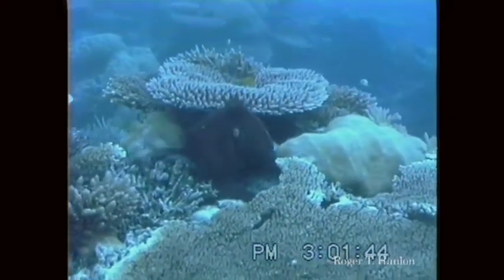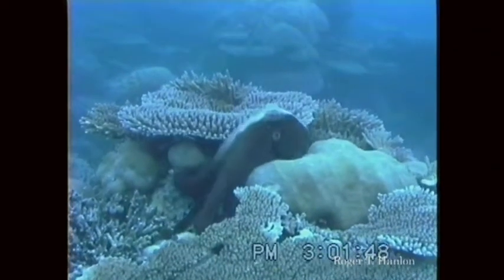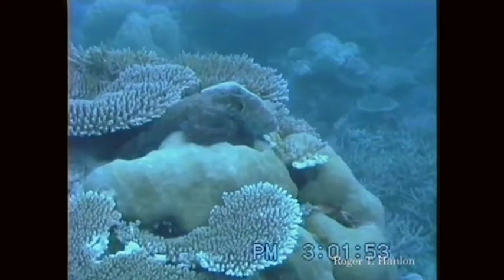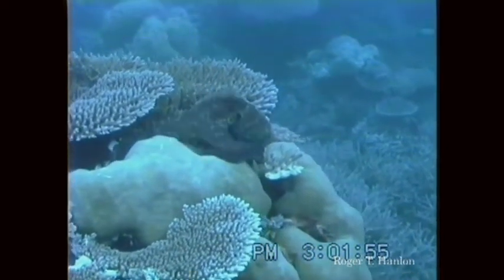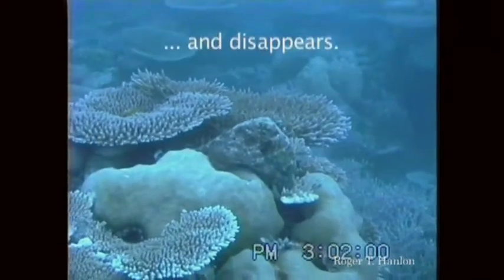But this is an octopus. This is the work of Dr. Roger Hanlon at the Marine Biological Lab. It's fascinating how cephalopods can, with their incredible eyes, sense their surroundings, look at light, look at patterns. Here's an octopus moving across the reef, finds a spot to settle down, curls up, and then disappears into the background.